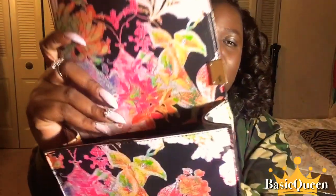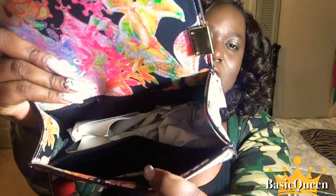Let me show you guys the inside. It is just a really nice spring purse that you can wear to a brunch or luncheon — just take your time and be cute with it.